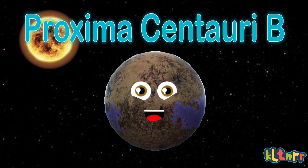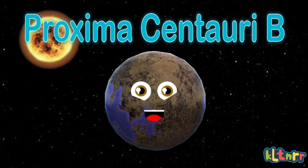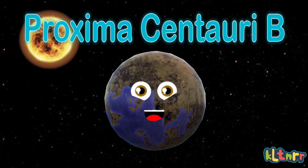I'm in the constellation of Centaurus, also four light years from Earth. Did you know that I'm the exoplanet that is closest to the solar system?